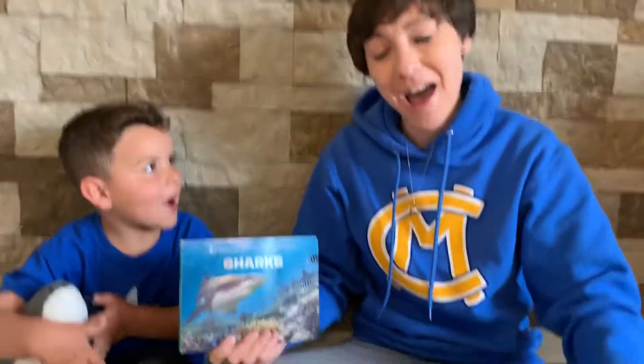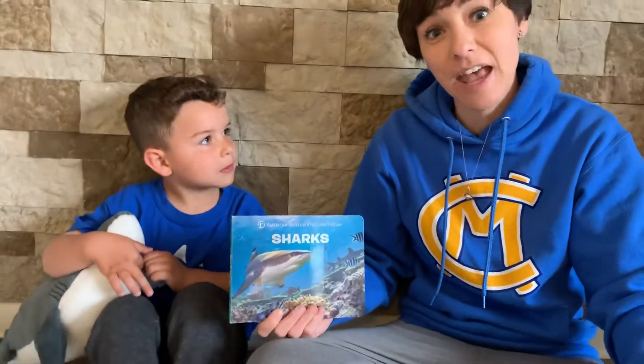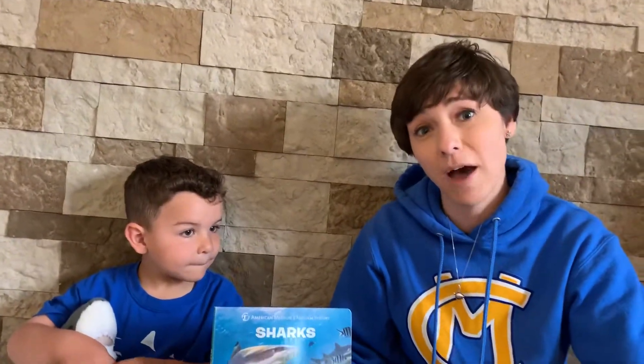Hi everybody! I really miss you and I wish we were together right now because this is actually my favorite unit to talk about, which is the ocean and all of the animals that live there. There's just so much diversity in the ocean and so much to share with you, and we're going to start this week by talking about sharks.